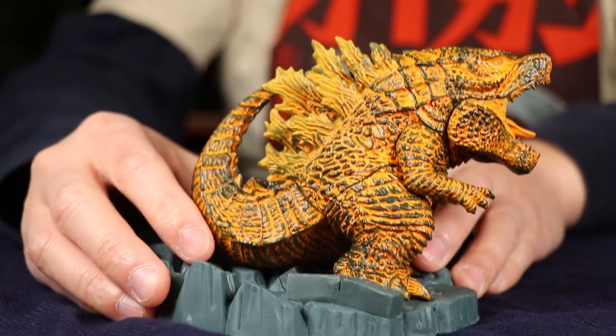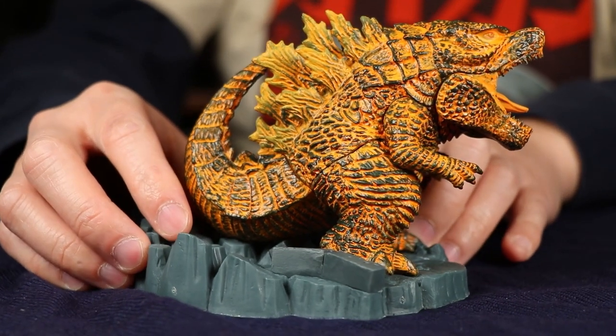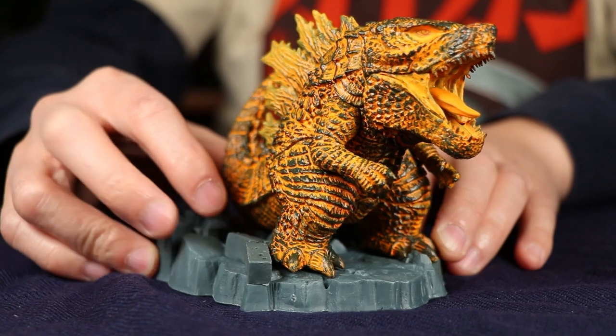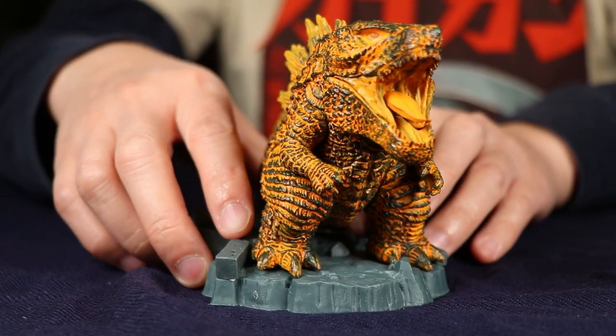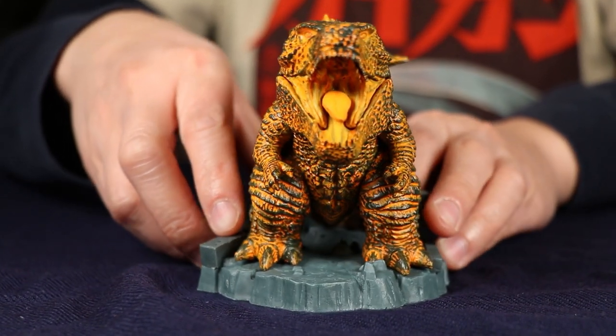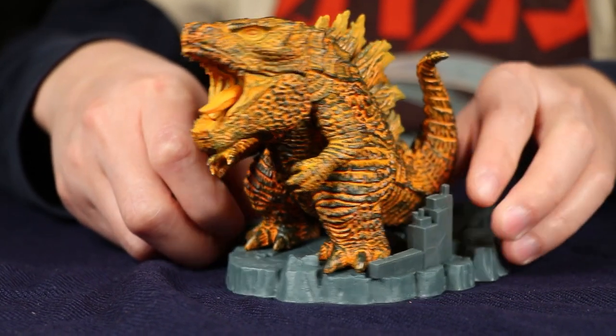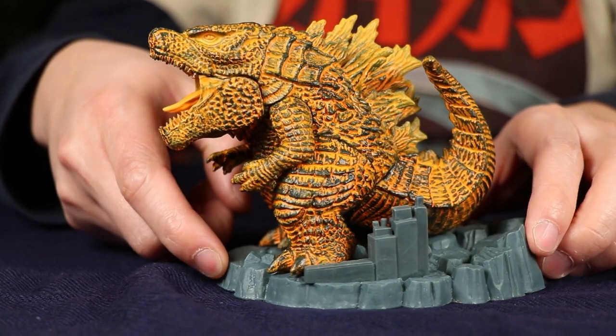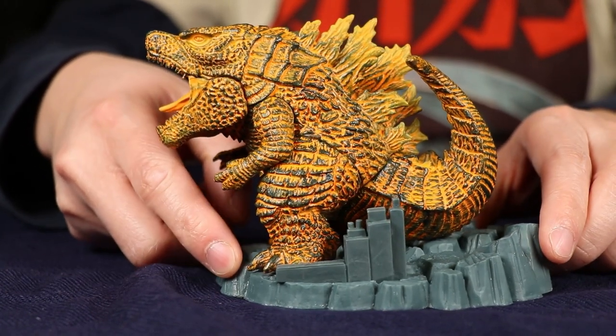Number two — the second worst Godzilla toy of 2020 — is from Banpresto: the Burning Godzilla 2019, Deformation King. Some people call it the Cheetos Godzilla. This is their deformed Burning Godzilla 2019, but it's the paint that ruins it. They just kind of blasted him with orange dust.